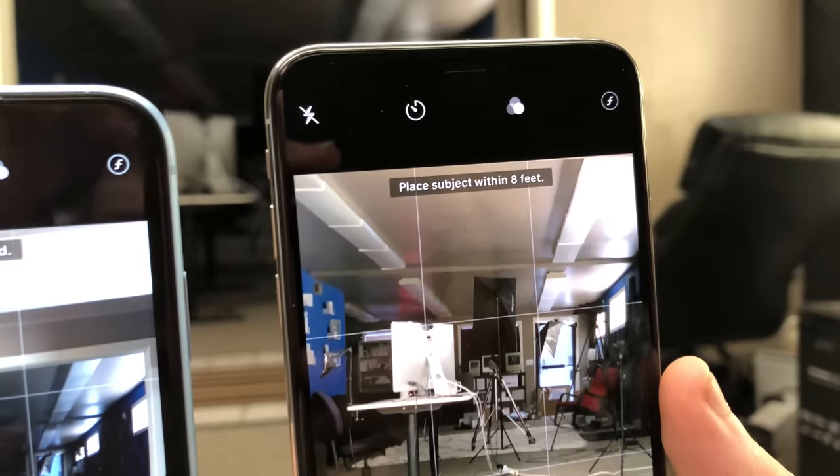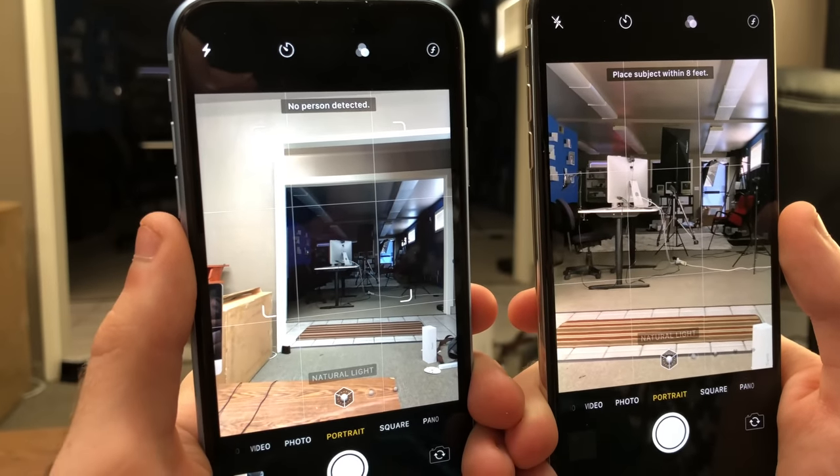It kind of annoys me that you can do portrait mode with the wide angle lens on the XR — though it only works on people — while on the XS it's locked to the telephoto lens. If you can do it on the XR, they should let you do it on the XS. You can get better low-light shots with portrait mode on the XR, but in my opinion I'm not really into low-light photography. If you're trying to take a good picture, you should just have more light and light your subject better, rather than relying on algorithms to fix your lighting.